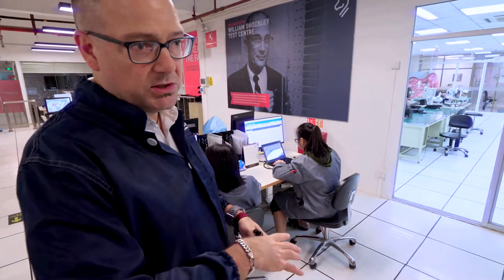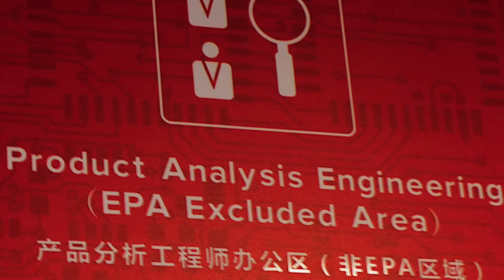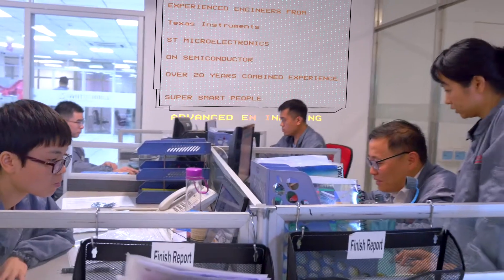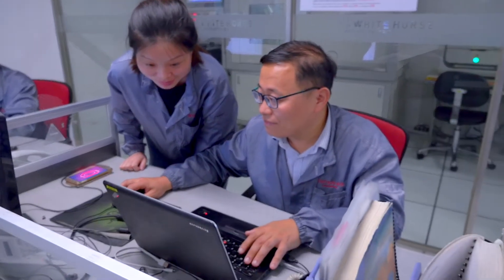They also do dimension verification and marking permanency and resistance to solvents testing as part of visual inspection. Once the inspection is complete, the reports come to our product analysis engineering team. Product analysis engineers review and approve the inspector results and will personally double check anything that looks inconsistent to them before issuing the report.